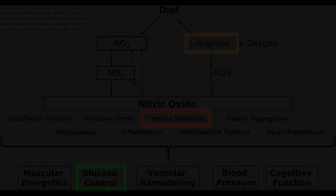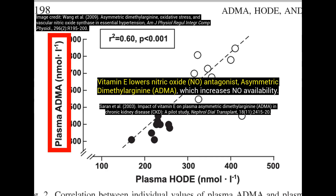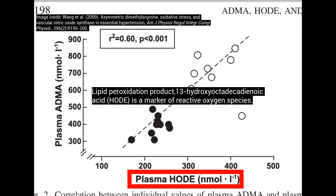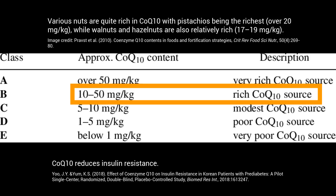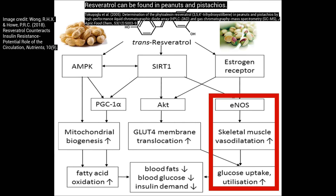Coming back to vitamin E, it also acts as an antagonist to — or it lowers — the nitric oxide antagonist asymmetric dimethylarginine (ADMA). When the levels of this nitric oxide antagonist are elevated, so is oxidative stress. Nuts are also a class B source of CoQ10, and they're also a fairly decent source of resveratrol, in particular peanuts and pistachios.